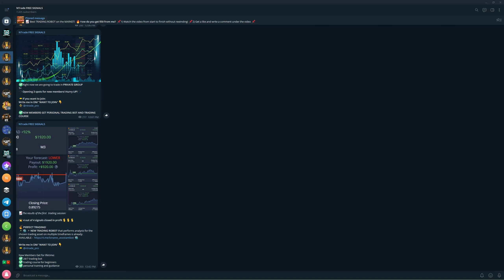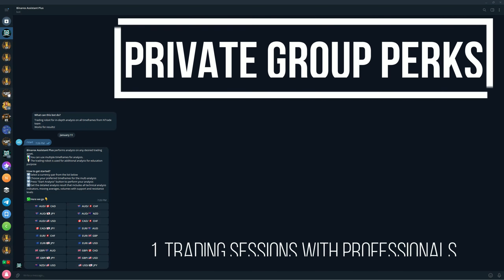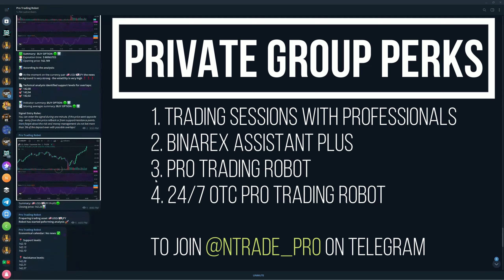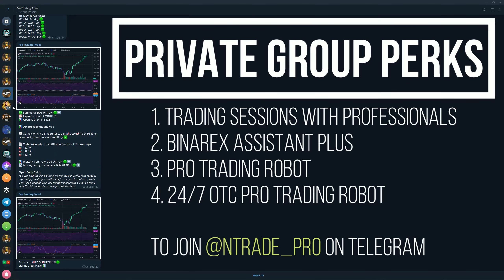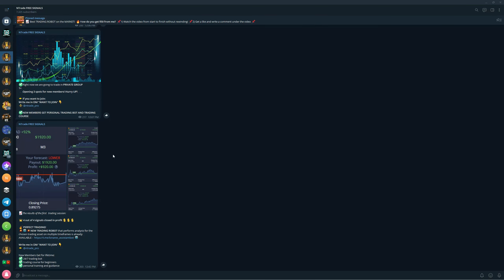These are not the only perks you get in the private trading group. We also have the free signals group, which is available for everyone — you can join by following the link in the description below. In the private trading group you get three robots and an access system as a bundle. You get the Pro Trading Robot, which is our oldest robot, and you'll also get the OTC Pro Trading Robot that we're trading with right now — three robots absolutely free when you join.